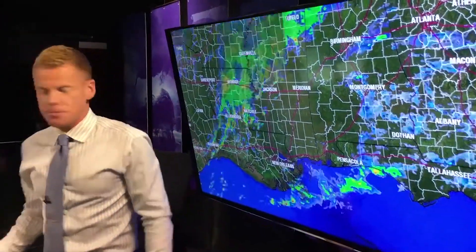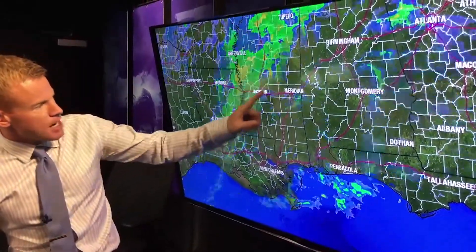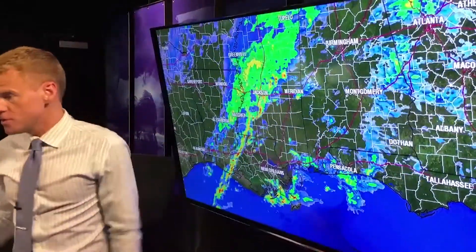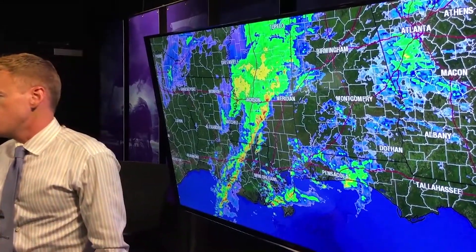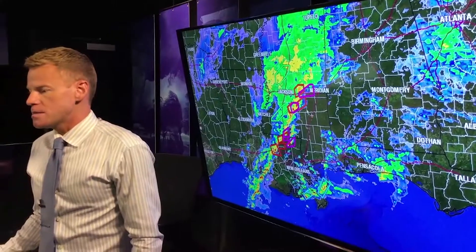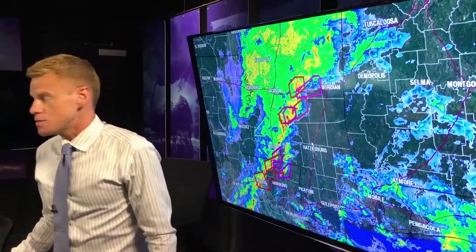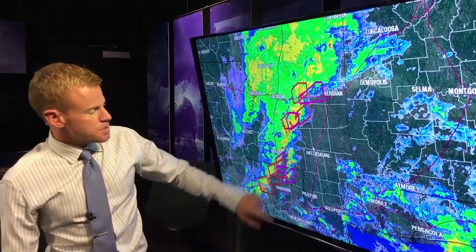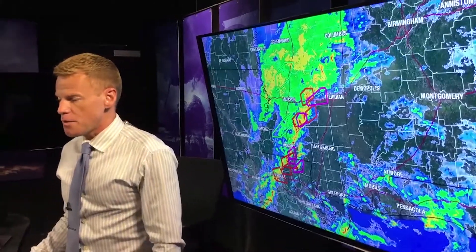I wanted to show you at the time of this taping, we already have some pretty big storms — let me put this into motion. You can see them lined up from Jackson, Mississippi to Baton Rouge. Let me overlay the warnings. We've had some tornado warnings, and even at this moment those purple or pink polygons are tornado warnings in central and southern Mississippi and a couple in northeast Louisiana, plus some severe thunderstorm warnings as well.